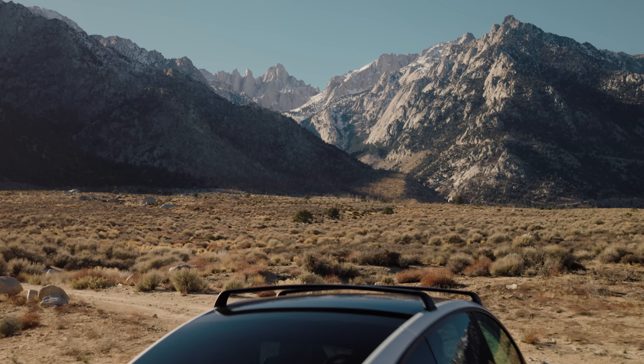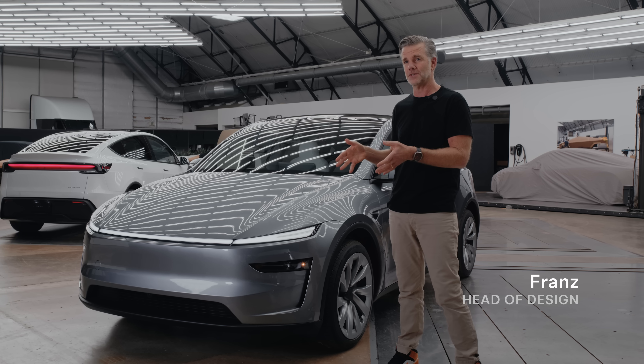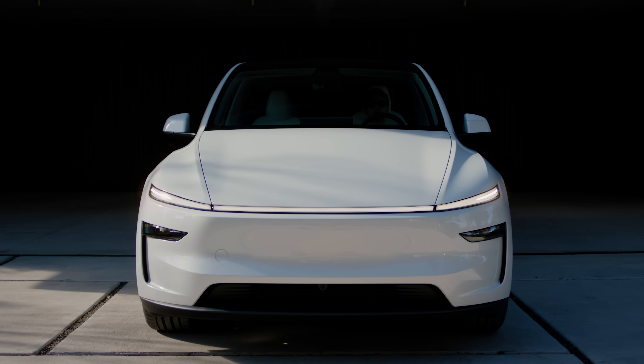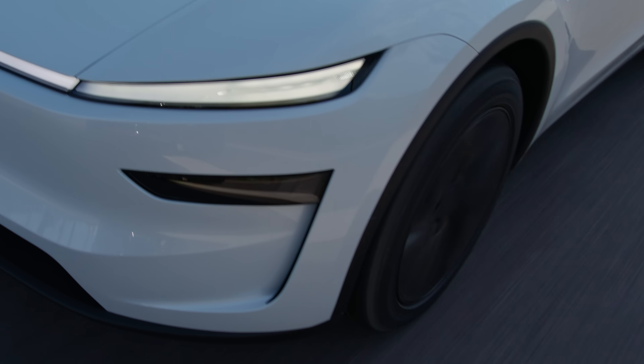When we set out to redesign the Model Y, we looked at trying to give the car a little bit more of its own unique personality. One of the first things you'll notice is the light bar, and what this does is push the vehicle to look a little bit wider, look a little more planted on the road. And with this duct, we've been able to widen it slightly and get a little more air over that front tire.